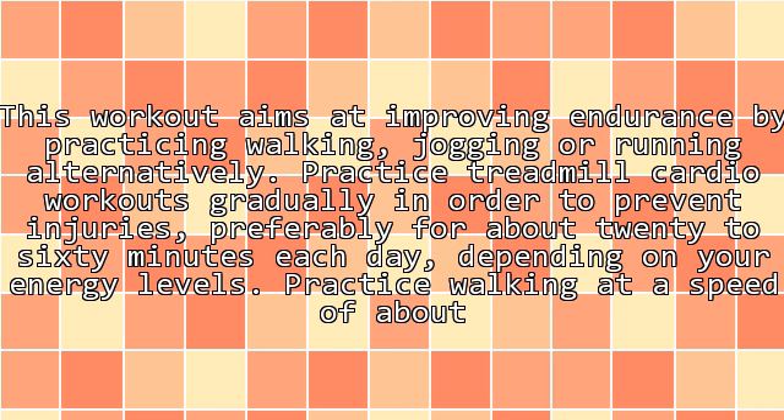This workout aims at improving endurance by practicing walking, jogging, or running alternatively. Practice treadmill cardio workouts gradually in order to prevent injuries, preferably for about 20 to 60 minutes each day depending on your energy levels.